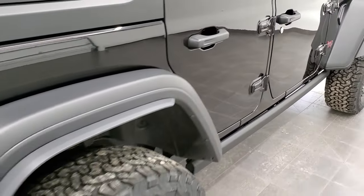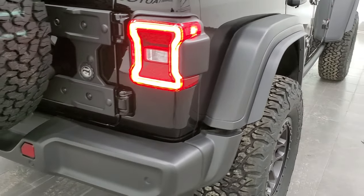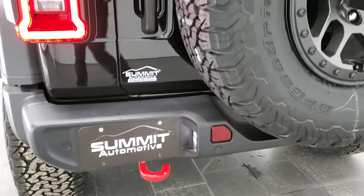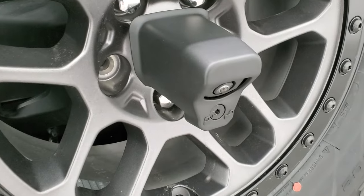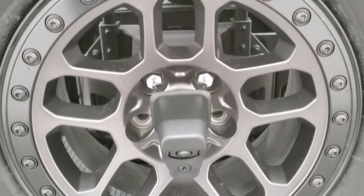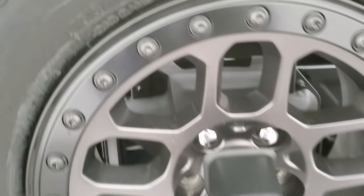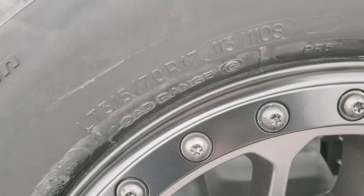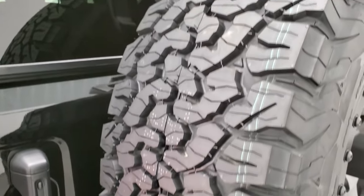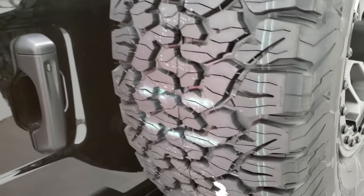We'll finish the walk-around on the outside. You can see those LED tail lamps look really good. It has the backup parking sensors and the HD backup camera. Here's a really good look at that wheel. These are load range C tires, and a little bit better look at that tread pattern as well.